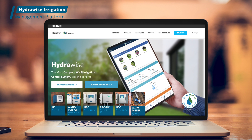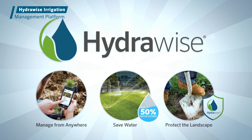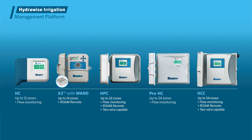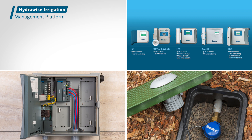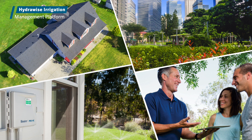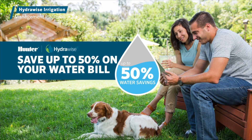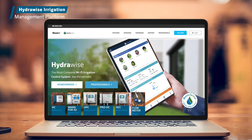The Hydrawise Irrigation Management Platform is the most powerful cloud-based irrigation control solution on the market. The user-friendly software provides a comprehensive suite of tools for saving water and protecting landscapes without breaking the bank. With a complete lineup of Hydrawise-enabled controllers and a full range of accessories to maximize system efficiencies, Hydrawise continues to set the industry standard for excellence and performance in every installation. To learn more about how Hydrawise can help save water and ensure beautiful landscapes, visit Hydrawise.com.